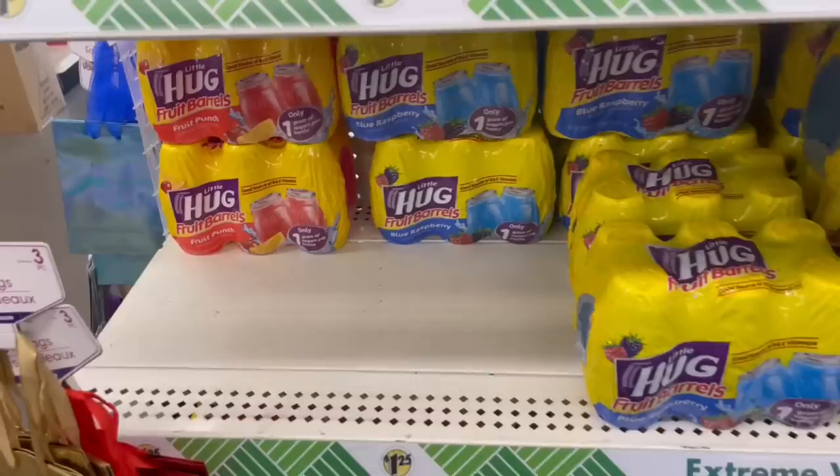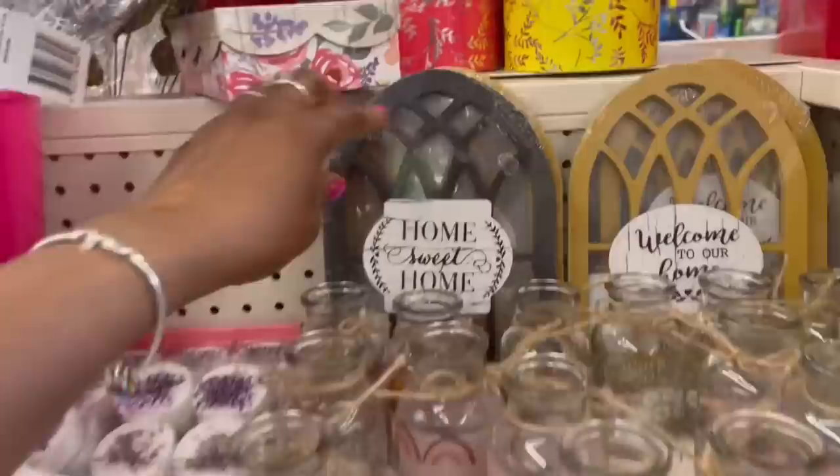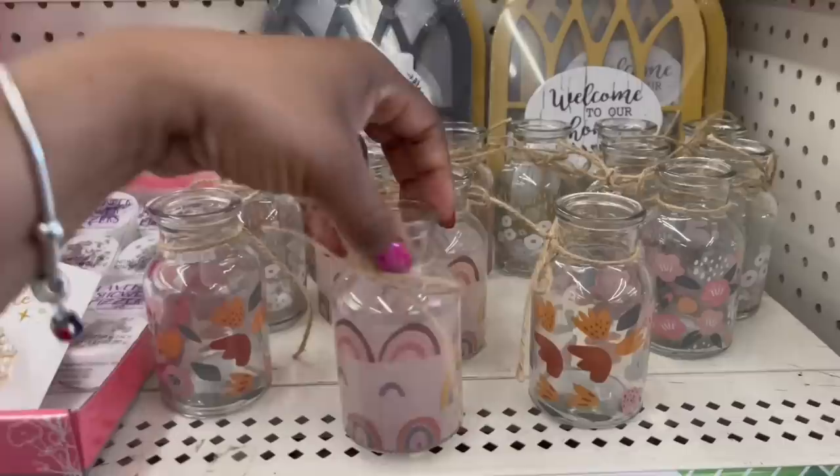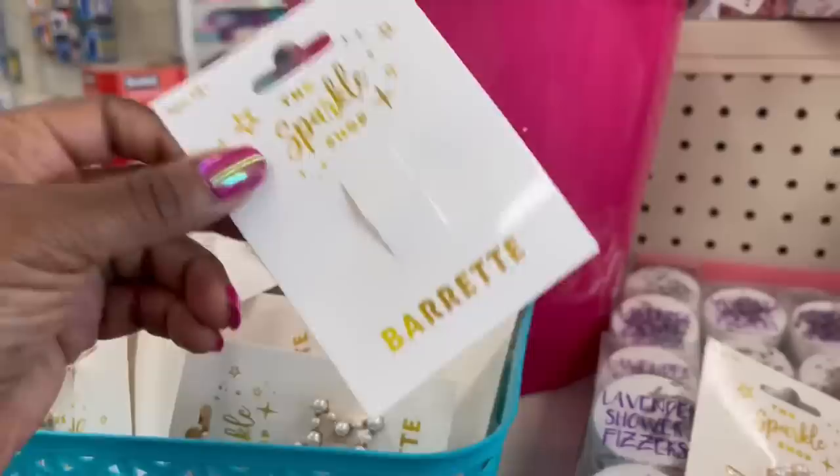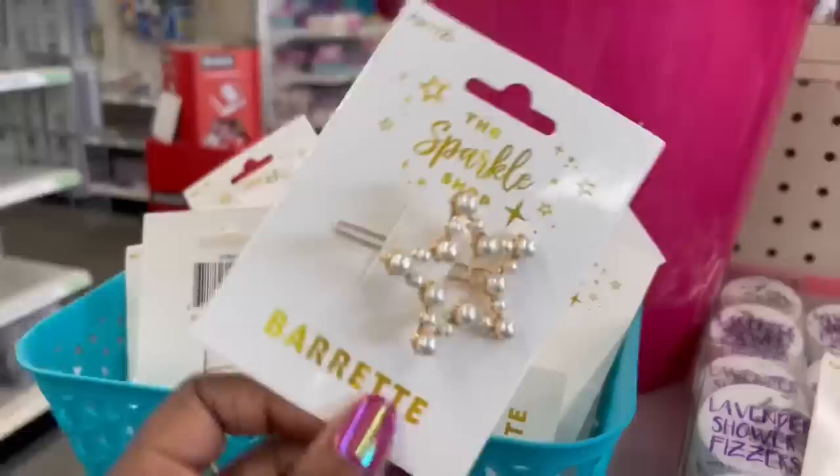They had some Mother's Day stuff tucked behind other things. Right here — Home Sweet Home, they don't have the white one, remember that? 'Welcome to Our Home' — they got these up here. I don't remember seeing the rainbow one. I think I saw the flowers one. And these right here — oh my goodness, there's nothing in there though.